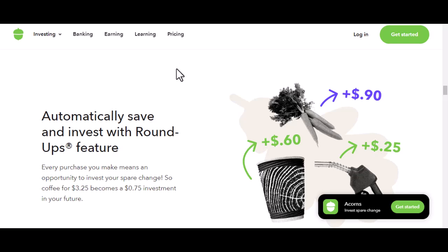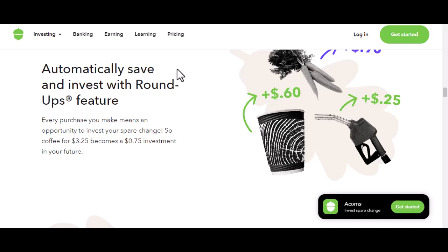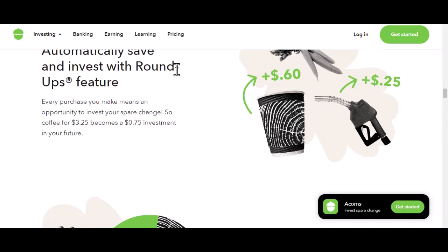Withdrawing your found money — let's start with the easier part. The good news is you can generally access your found money whenever you want. Most micro-investing apps, including Acorns, allow you to transfer this money back to your linked bank account. It's like taking money out of your piggy bank — quick and easy. However, there might be some fees involved, so it's essential to check Acorns's specific terms and conditions. Some apps might charge a small fee for withdrawals, so it's always a good idea to be aware of that.